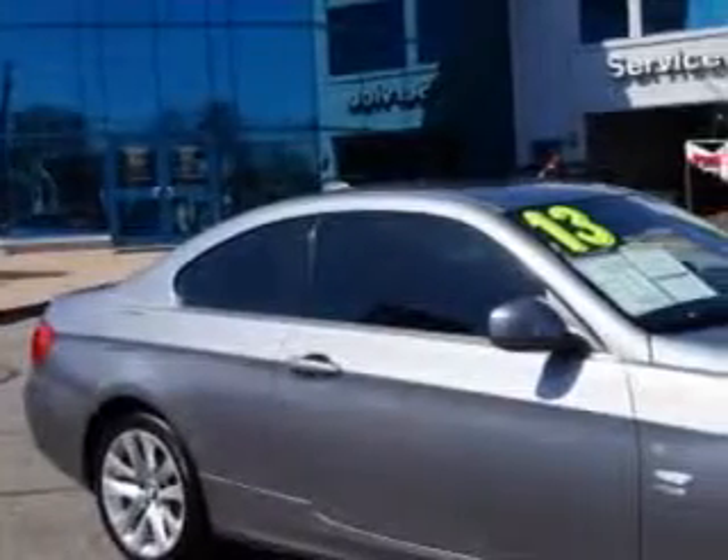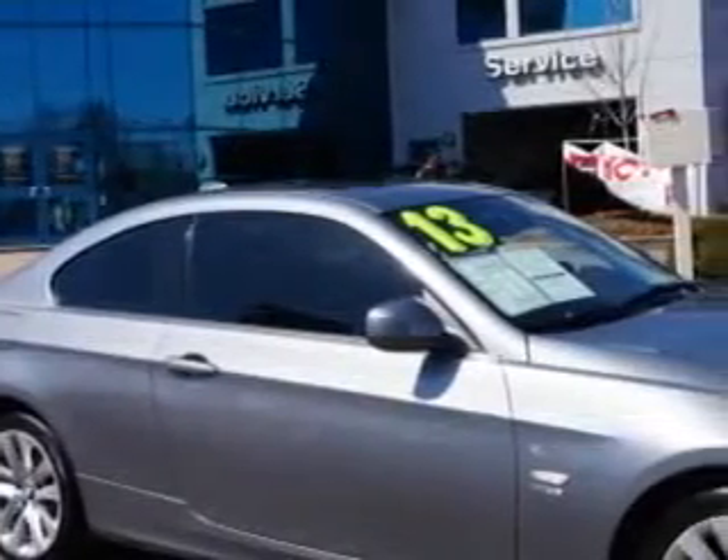Ready for the very best? Let Edison Nissan show you what luxury really means. You will love this space-gray metallic 2013 BMW 3 Series All-Wheel Drive 328i XDrive 2-door coupe, equipped with a 6-cylinder engine and an automatic transmission.